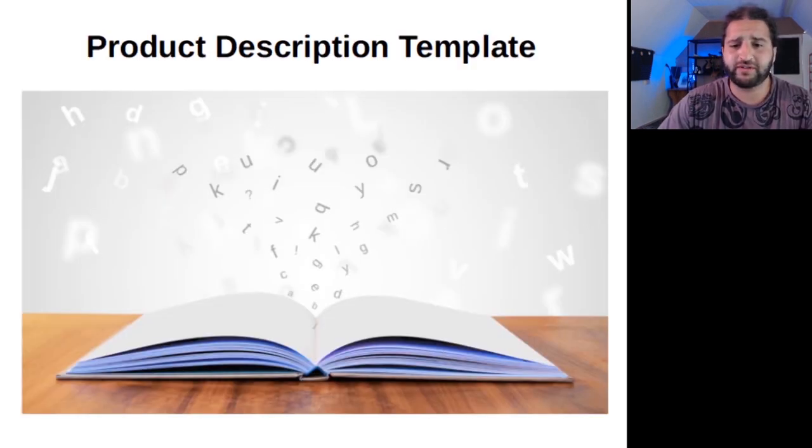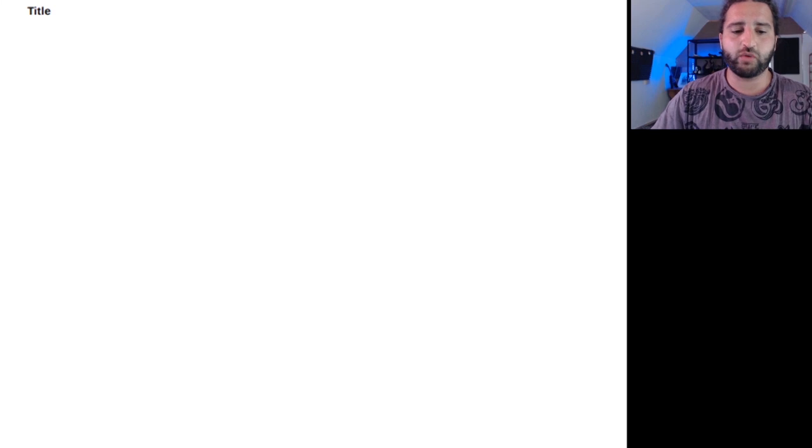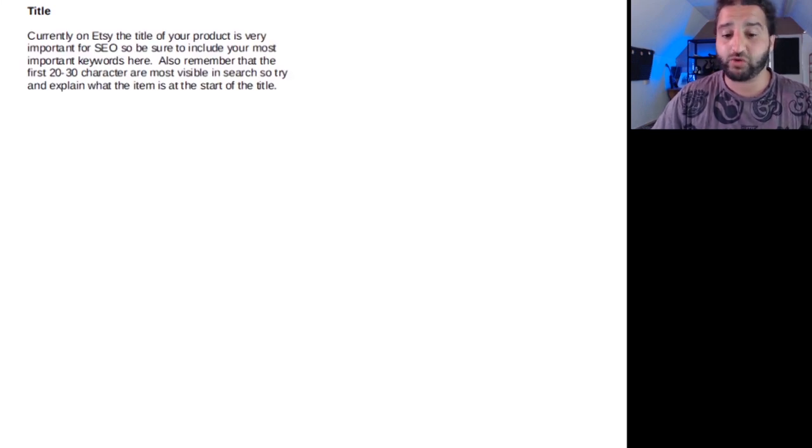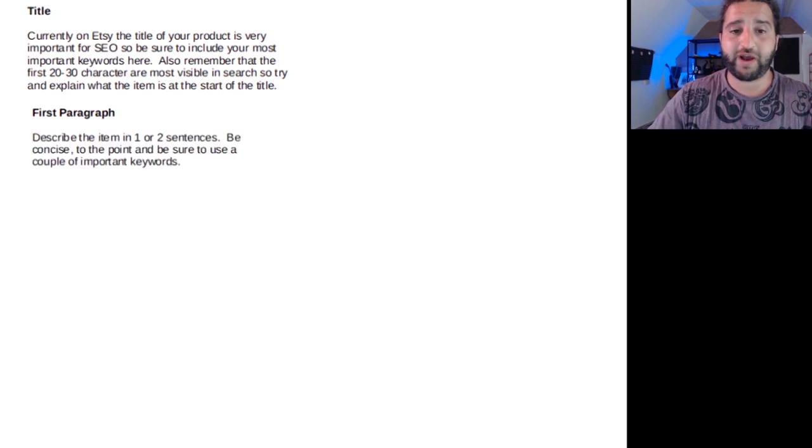Writing a product description can be tricky sometimes, so here's a quick template to show you what to include. Let's start with the title — on Etsy, the title of your product is very important for search engine optimisation, so be sure to include your most important keywords here. Also remember that the first 20 to 30 characters of the title are most visible in Etsy search, so try to explain what the item is at the start of the title. The first paragraph should describe the item in one or two sentences — be concise and use a couple of your most important keywords.